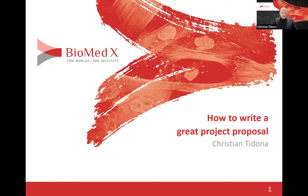Hello everyone, and welcome to this webinar. We're going to learn how to prepare a project proposal for Biomedics' call for application. My name is Kirsten Tidona. I'm the founder and managing director of the Biomedics Institute, and I'm very happy to be with you today.